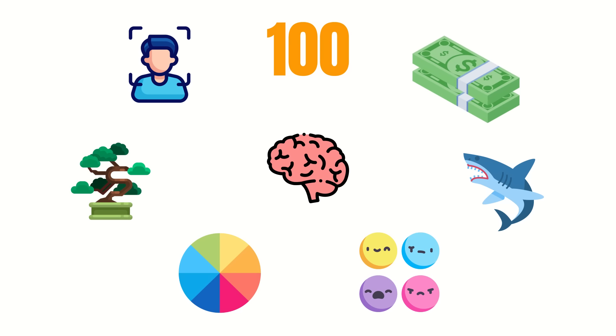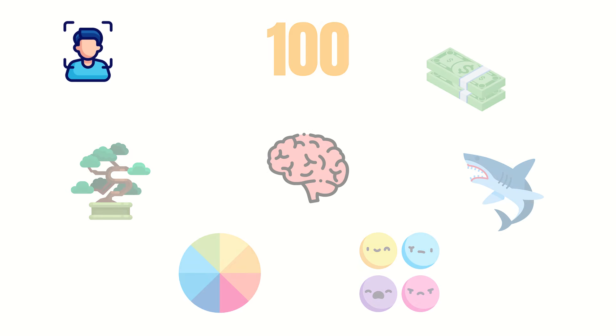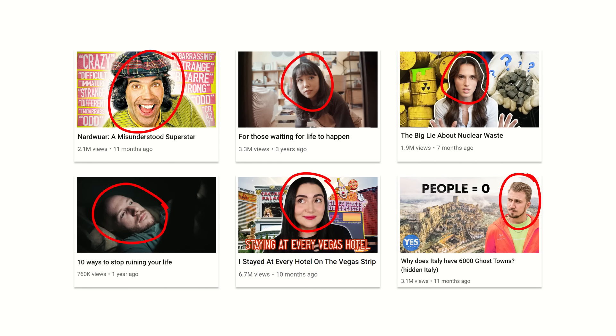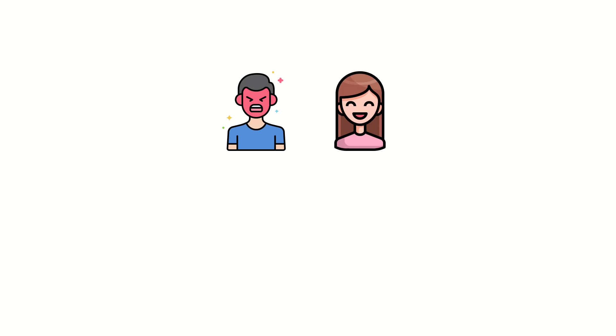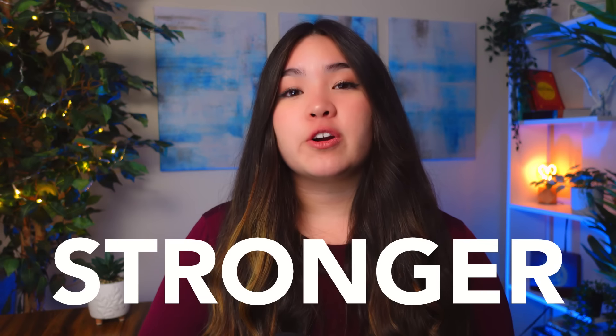Top YouTubers include scroll stoppers in their thumbnails to ensure they catch your eye. A classic example is the use of faces. Our brains are very good at recognizing faces because it helps us understand other people's emotions and intentions, which can signal a potential threat or opportunity. The larger the face, the stronger this effect.